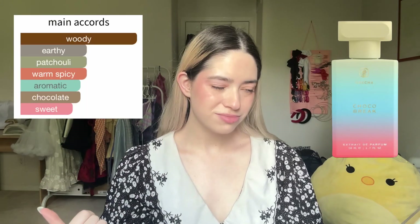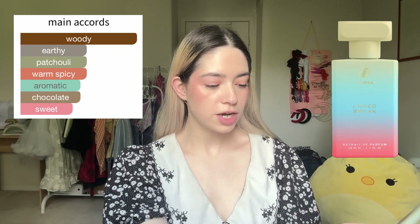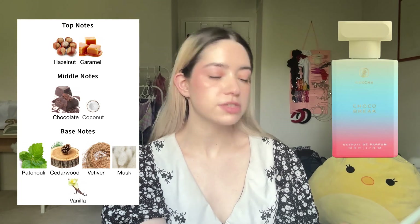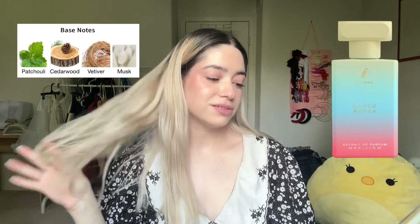The next one I will not be trying because I already tried it and I hate it — that is Choco Break. Main accords are woody, earthy, patchouli, warm spicy, aromatic, chocolate, and sweet. Top notes hazelnut, caramel; middle notes chocolate, coconut; base notes patchouli, cedarwood, vetiver, musk, vanilla. It's supposed to smell like Kit Kats, but all I get is patchouli, cedar, vetiver, and musk — super sharp and woody. I don't hate it, I just don't like it at all.